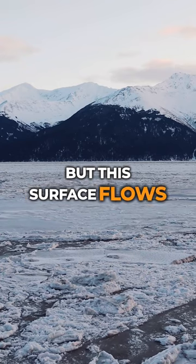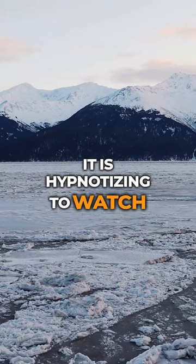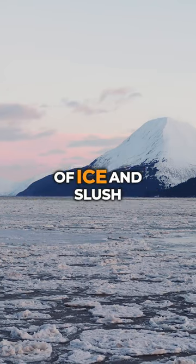But this surface flows. It is hypnotizing to watch. It looks as though a whole section of Earth is slowly sliding out to sea — a constant conveyor belt of ice and slush.